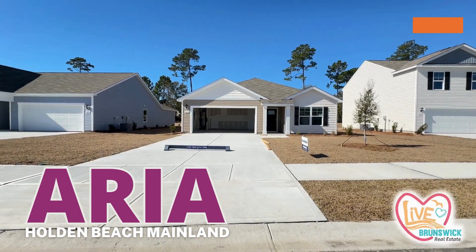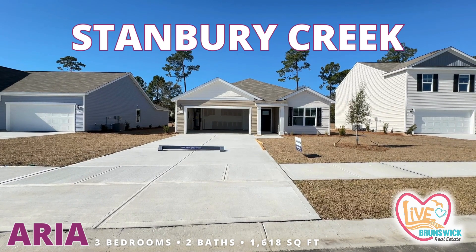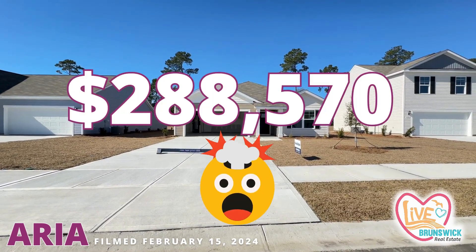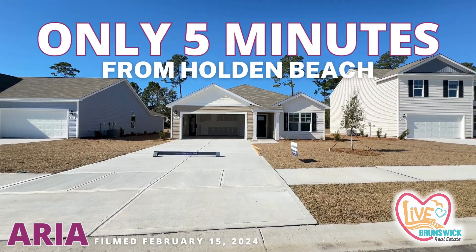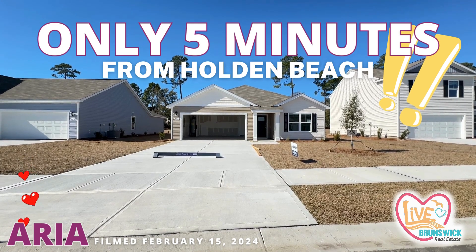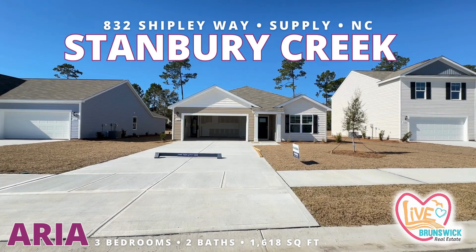This is the very popular Aria plan by D.R. Horton in Stanbury Creek and it is listed at $288,000. It's five minutes from the beach. I love the Aria plan. Let's go see what the inside of this one looks like in Stanbury Creek at 832 Chipley.